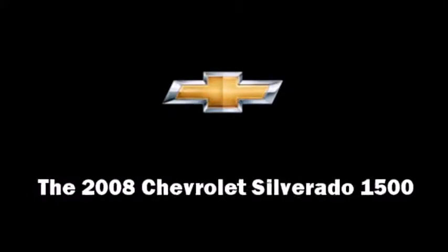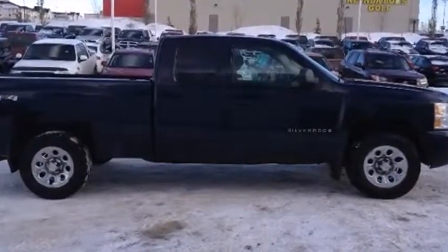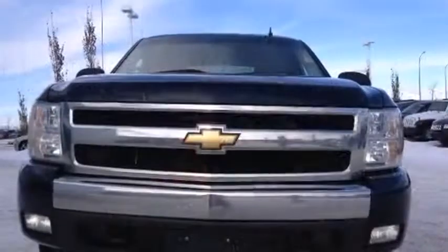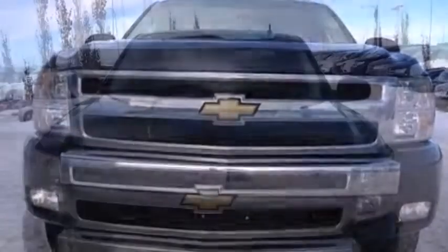Here's a great deal on a 2008 Chevrolet Silverado 1500. This four-door, six-passenger truck has not yet reached the 160,000-kilometer mark. It features four-wheel drive capabilities, a durable automatic transmission, and a powerful eight-cylinder engine.